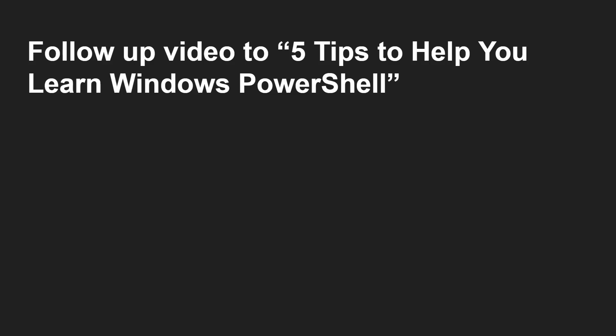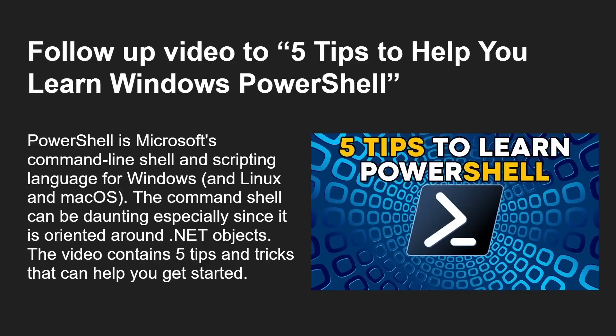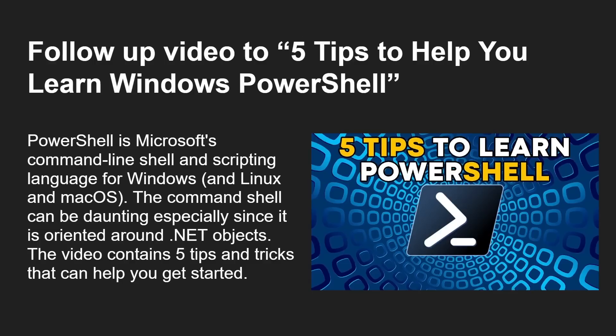This is a follow-up to my video 'Five Tips to Help You Learn Windows PowerShell.' PowerShell is Microsoft's command line shell and scripting language for Windows, but it also works on Linux and Mac OS. The command shell can be a daunting place since it is oriented around .NET objects. These 10 commands generally work on both PowerShell and the command prompt — I will note differences when they only work on one or the other.